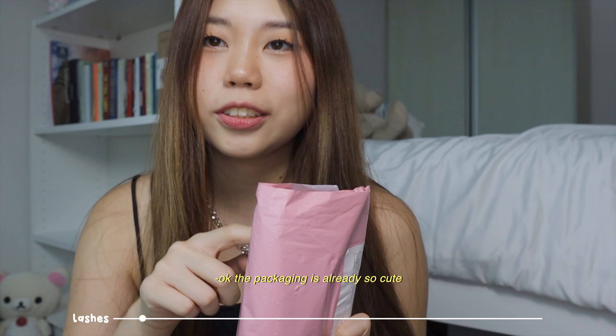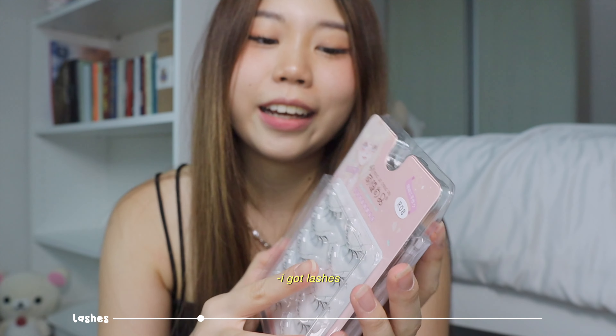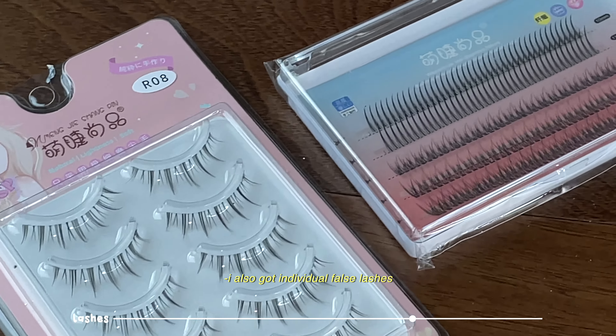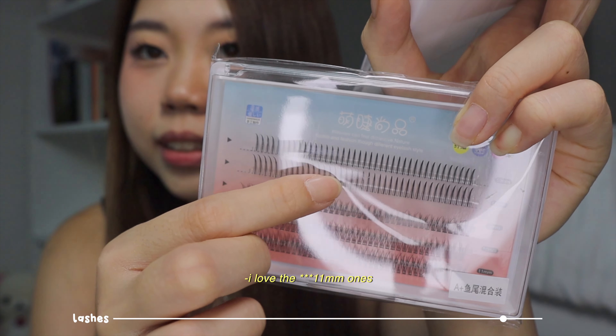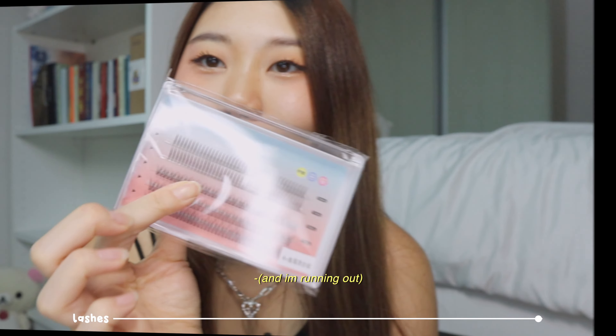I got lashes! I did say I'm not a lashes girl, but I'm a girl for natural lashes - these are like anime lashes which are kind of cute. I also got another pack of individual lashes. I love the 11 centimeter strip ones like these - I gotta repurchase them because I'm wearing them now, so I got another one.